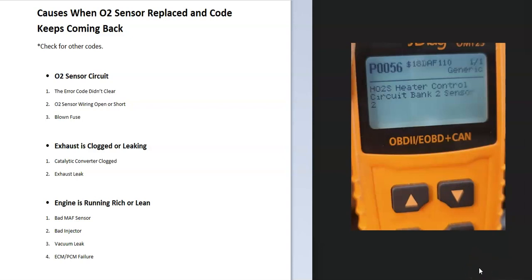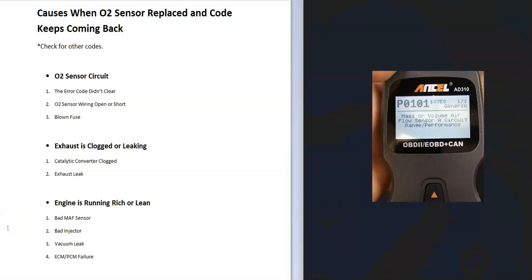If you replace an O2 sensor and the code keeps coming back, I'll go over some of the causes and how to find out what's causing it. The first thing to do if the code keeps coming back is check for any other codes, because they'll help point you to the problem. For example, if you have an O2 code but you're also getting a P0101, you very likely have a dirty or bad MAF sensor.